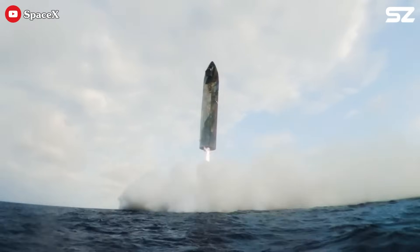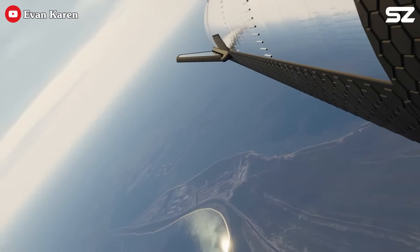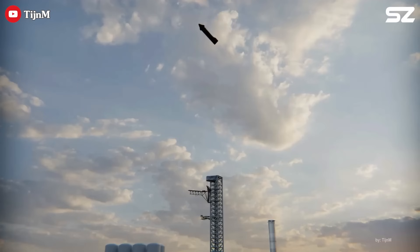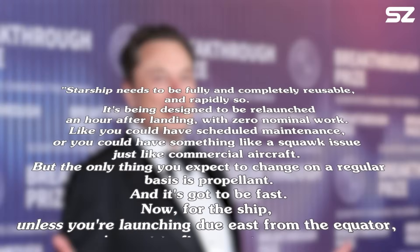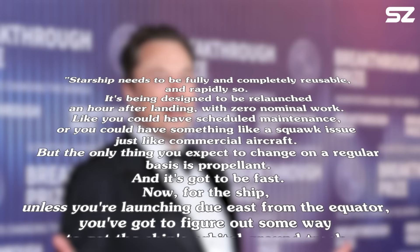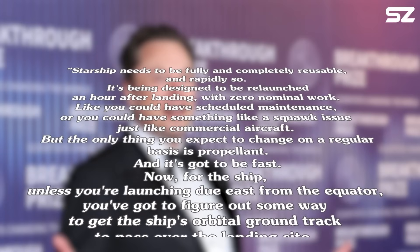Unlike earlier missions that ended with splashdowns in the ocean, this flight will guide Starship back toward the launch site. This won't be as easy as it sounds, at least for what SpaceX aims for. Elon said at the Satellite 2020 conference on March 9, 2020: Starship needs to be fully and completely reusable, and rapidly so. It's being designed to be relaunched an hour after landing, with zero nominal work.